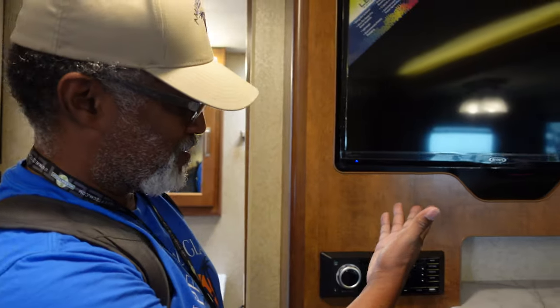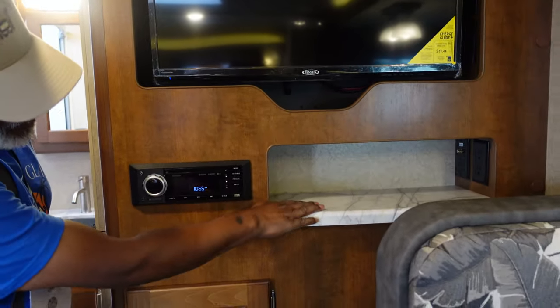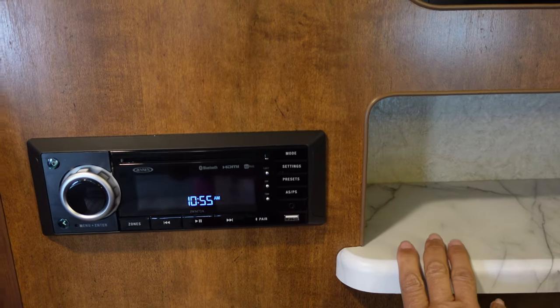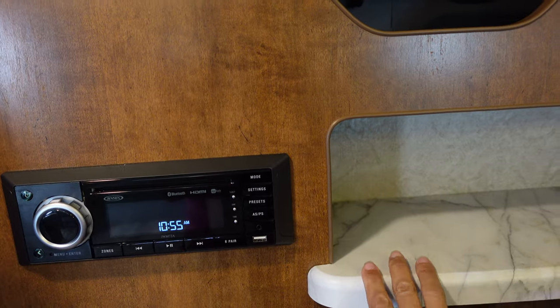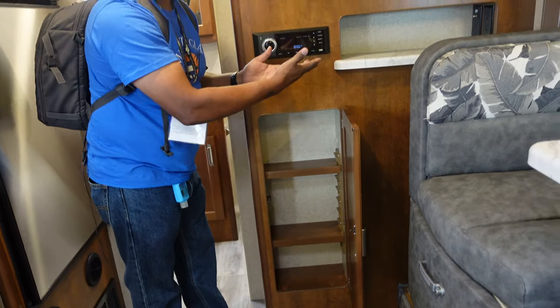And then we go to this side — we have your entertainment system with the radio. And a small shelf here with outlets, so you can bring peripherals. I like the fact that they have this in case the kids want to play video games — you have some place to put it. And a little storage if you want to store anything else.